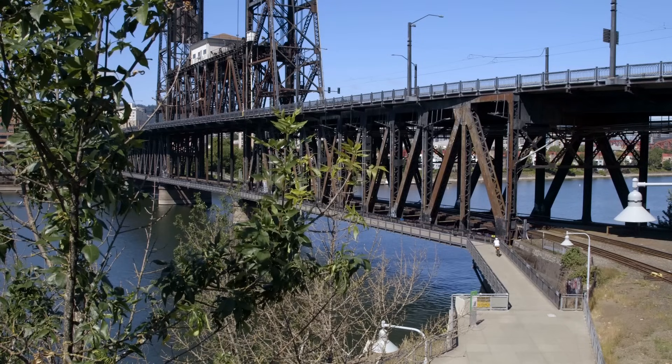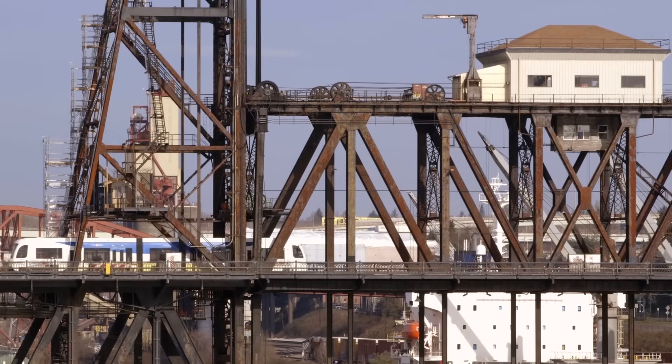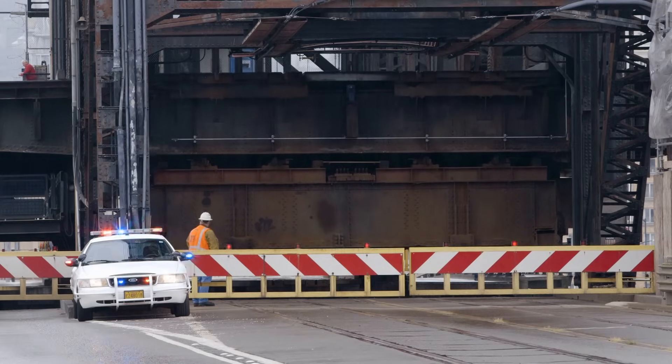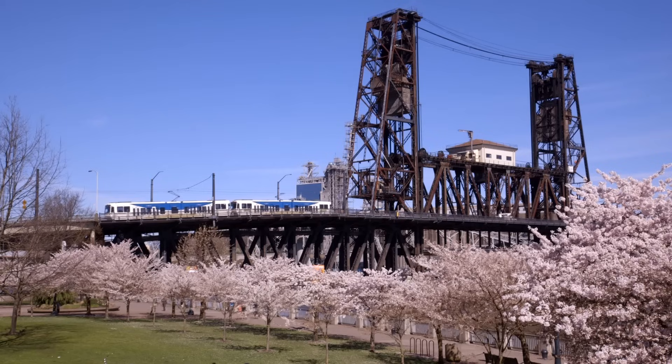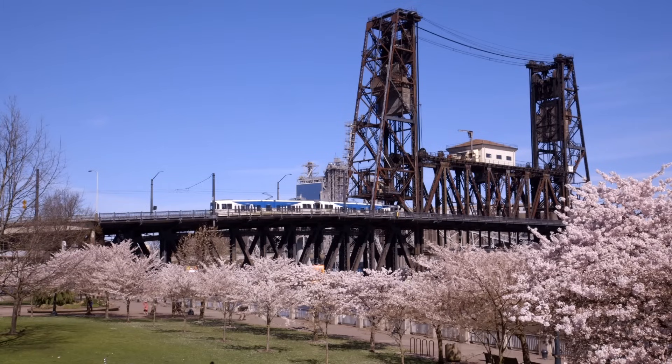The Steel Bridge is the only one like it in the world. It can do all these things, accommodate all these modes. It's like this sort of steampunk with muscles and gears and counterweights. It can move all sorts of different dimensions. There's nothing like it really in the world.